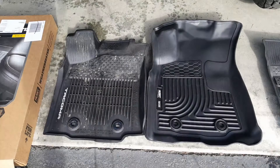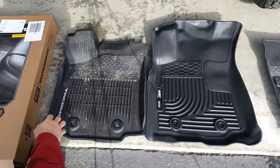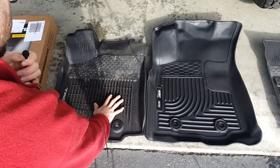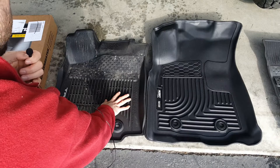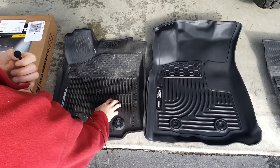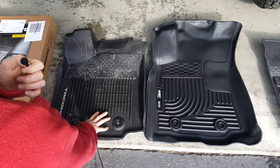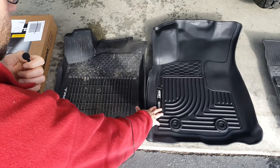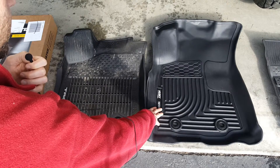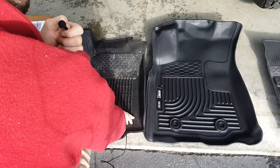Quick comparison of Husky Liners WeatherBeater floor mats I got for a 2017 Toyota Tacoma versus the stock floor mats that came with my new truck. I heard so many raves about the Husky Liners, so I thought I'd buy them. After I hit purchase, I had a little buyer's remorse wondering how much better they would actually be over the stock mats.